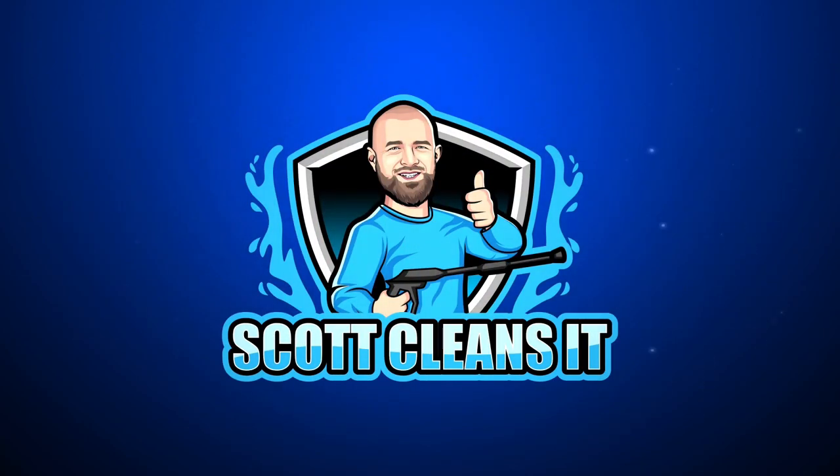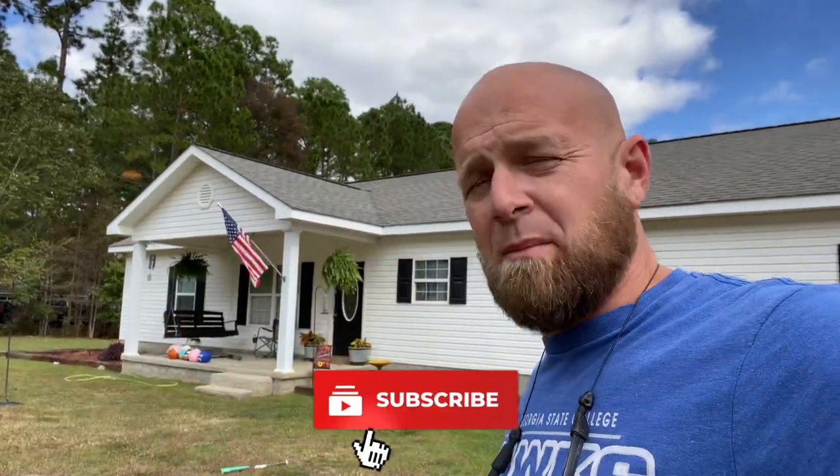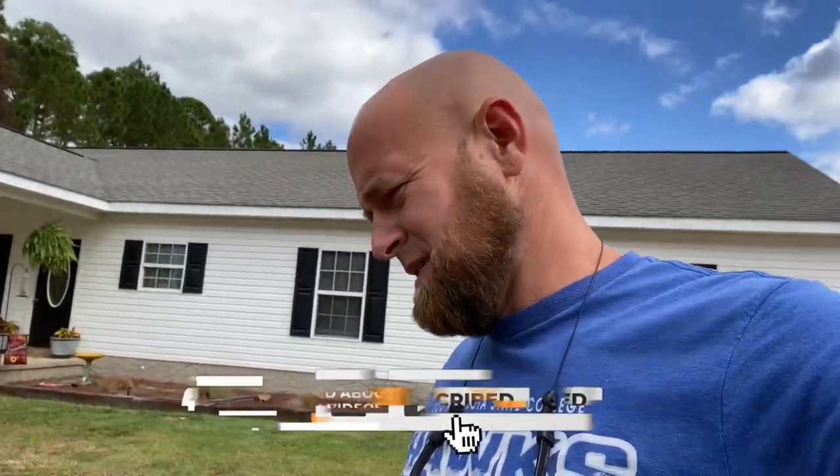What's going on, guys? My name is Scott, welcome to my YouTube channel. Today I'm going to be showing you my brand new 2021 Dodge Ram Bighorn. Before we get started, make sure you click subscribe, give us a thumbs up, and leave us a comment — even if it's just to say what's up. It helps the channel out so much.